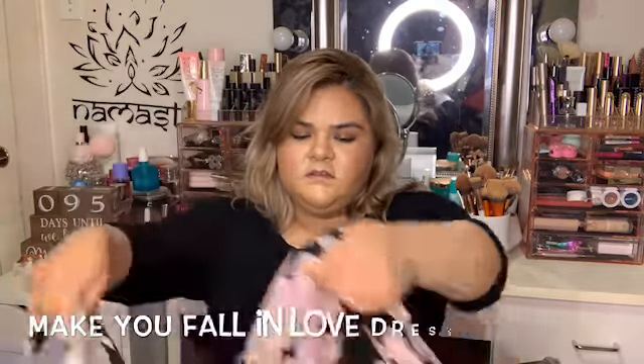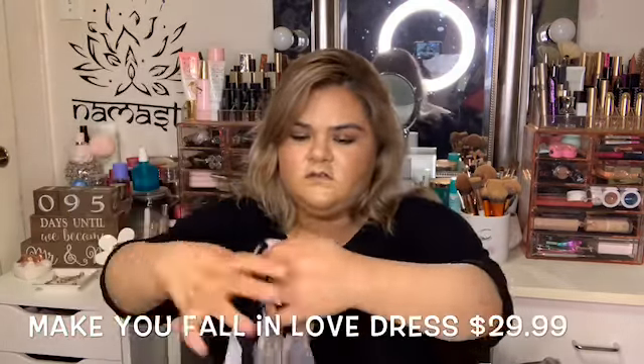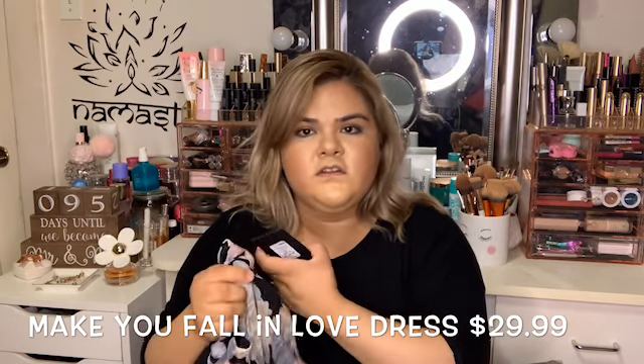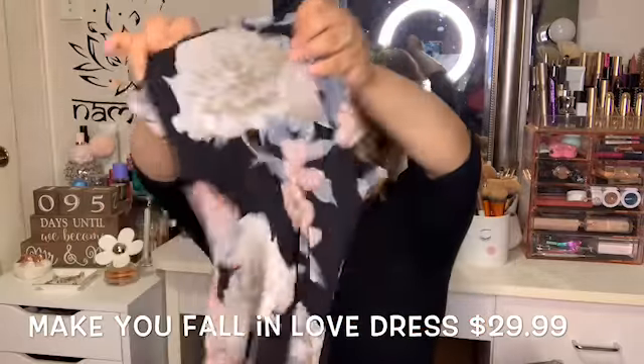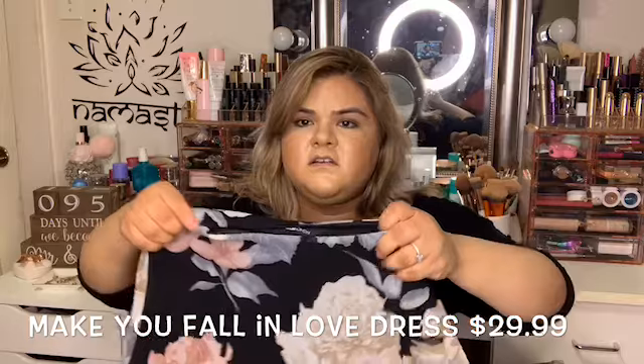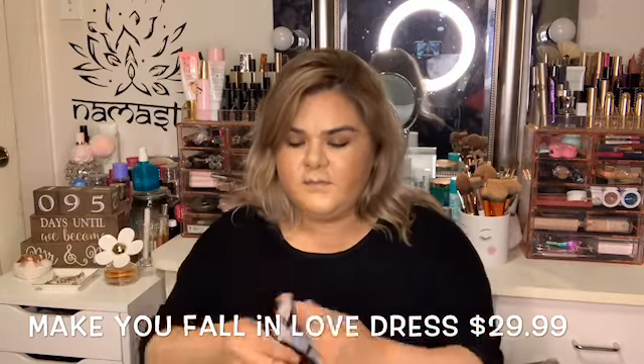The sunkini — there's no price on it. I also got this dress. This is called the Make You Fall in Love Dress. This was $29.99 and I got it in a 1X. It's kind of like a mock neck type of material.